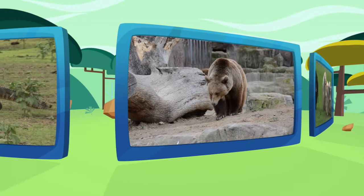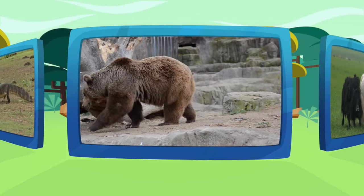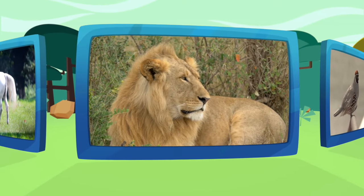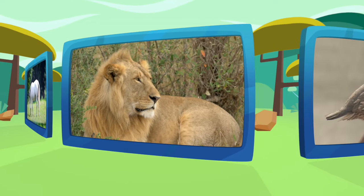Having fun with the alphabet animal, having fun with the alphabet animal. We are having fun, yes, we're having fun, we're having fun with the animal alphabet.